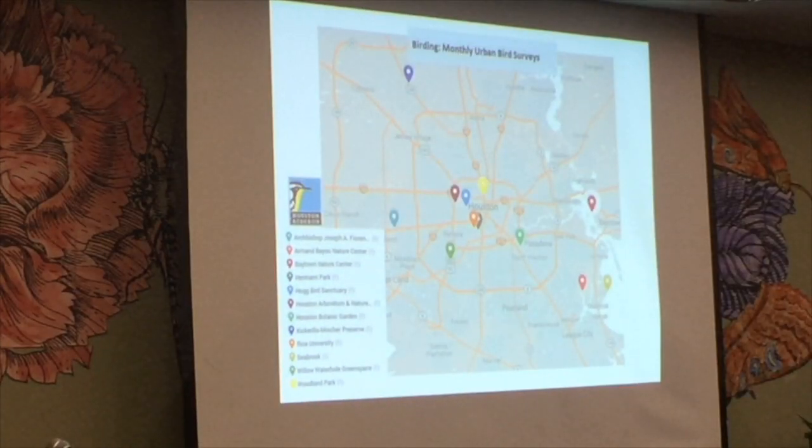If High Island is too far away, we do about 12 monthly urban bird surveys. You go out for two hours with an experienced birder, help count birds in an area, collect data, and enjoy a nice bird walk. Check out these sites on our website — everyone is welcome.